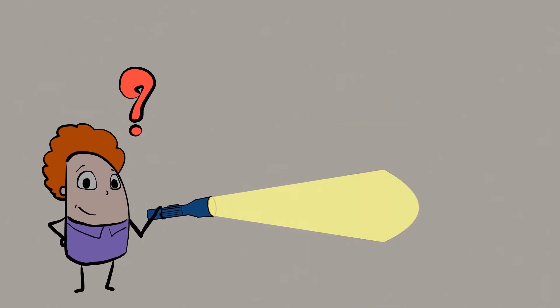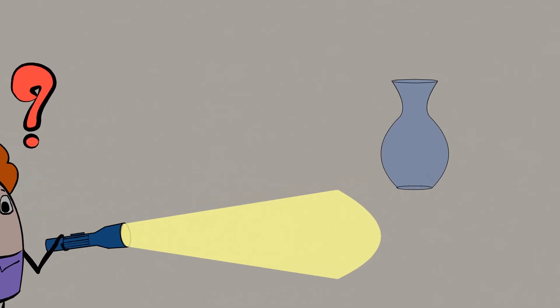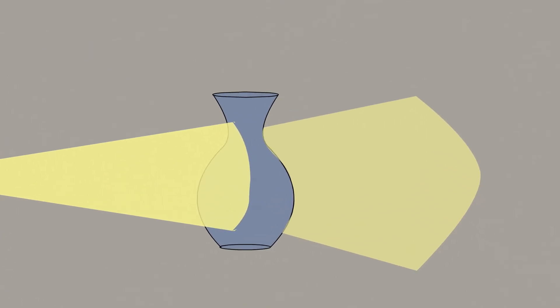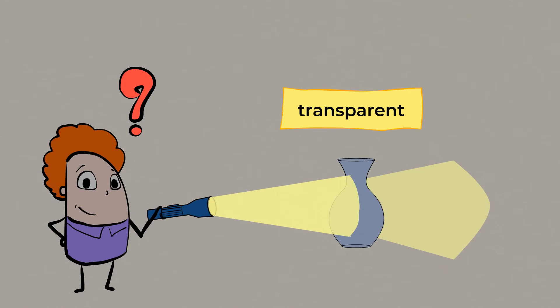And how about this glass vase? What do you think — will the light travel through the vase? Wow, cool! The light traveled right through the vase. And that means it's transparent.